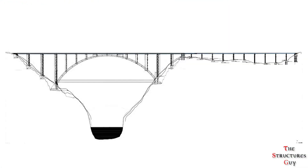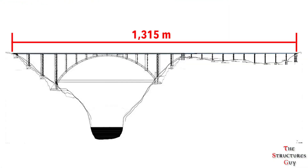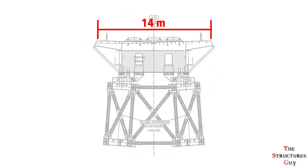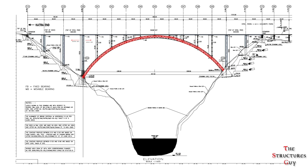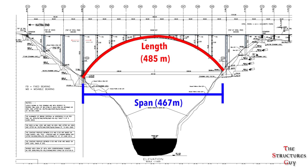The bridge will have a length of 1,315 meters and includes a 14-meter wide dual carriageway. It is formed by an approach bridge which is 530 meters long and an arch bridge which is 785 meters long. This parabolic arch bridge is the highest steel arch bridge for railway traffic in the world, with an arch span of 467 meters and an arch length of 485 meters.